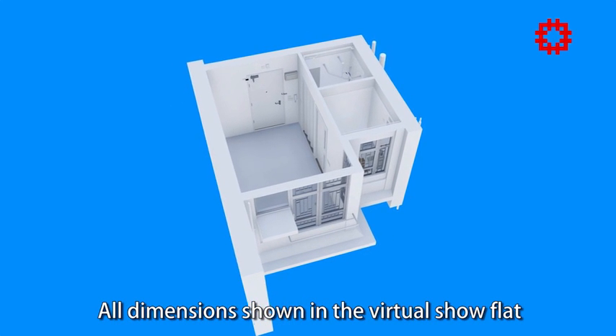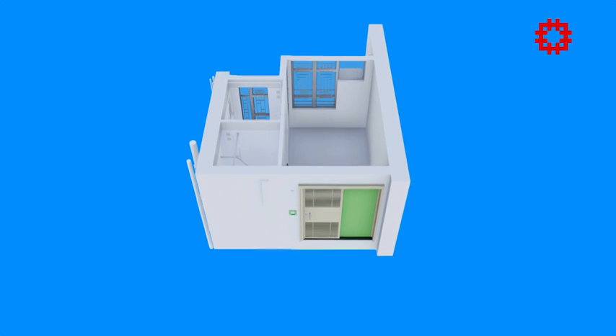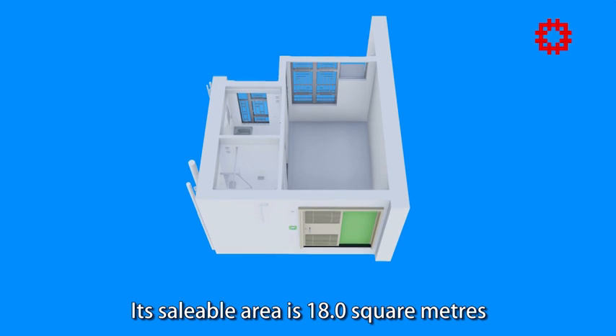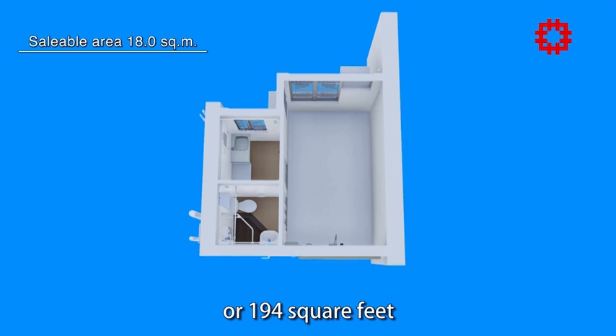All dimensions shown in the virtual show flat are structural dimensions. Its saleable area is 18 square meters or 194 square feet.